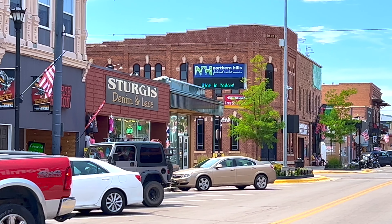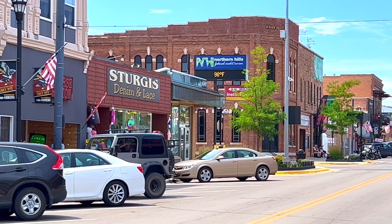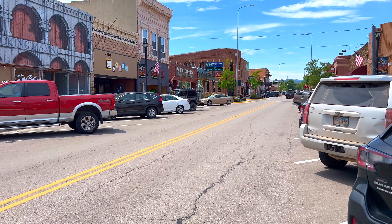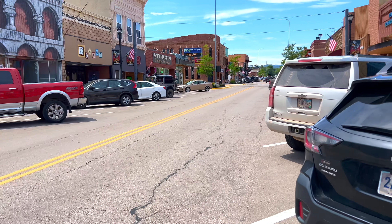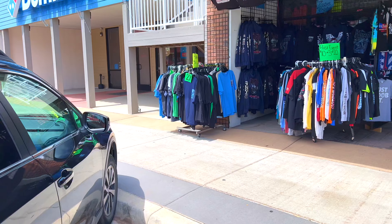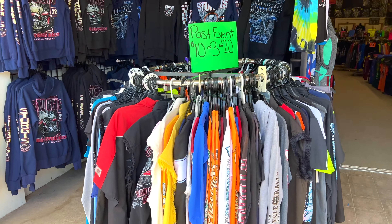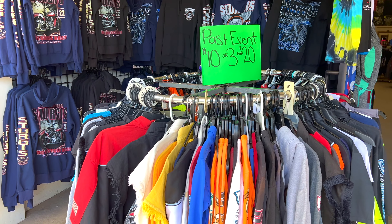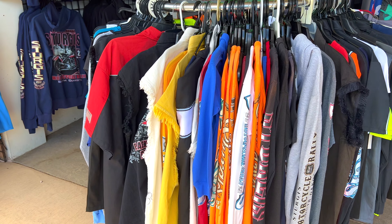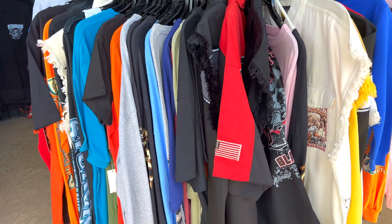We are downtown here in Sturgis, South Dakota, and you can see the temperature right there — it's extremely hot right now. The rally hasn't yet started; we still have about a week to go, but I'll show you guys around. Here we have some merch from a past event: ten dollars or three for twenty dollars — really good quality.